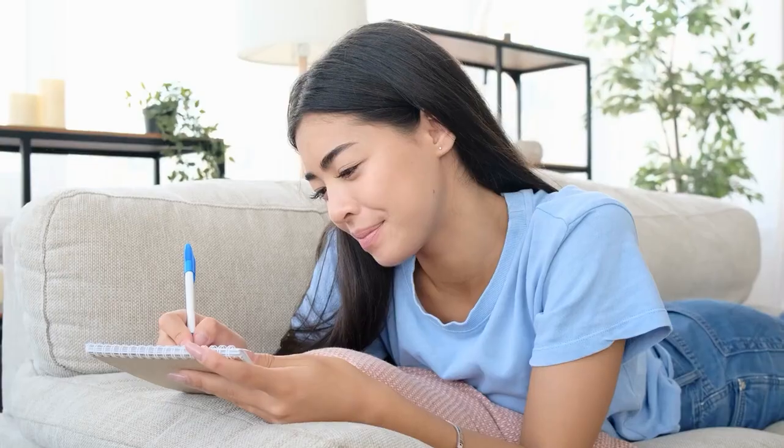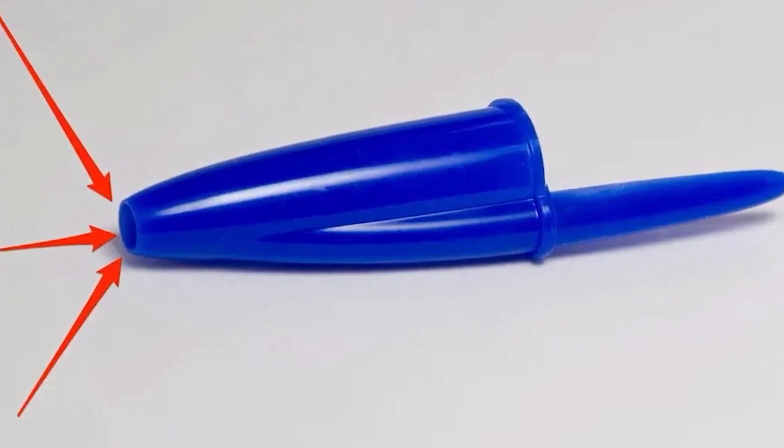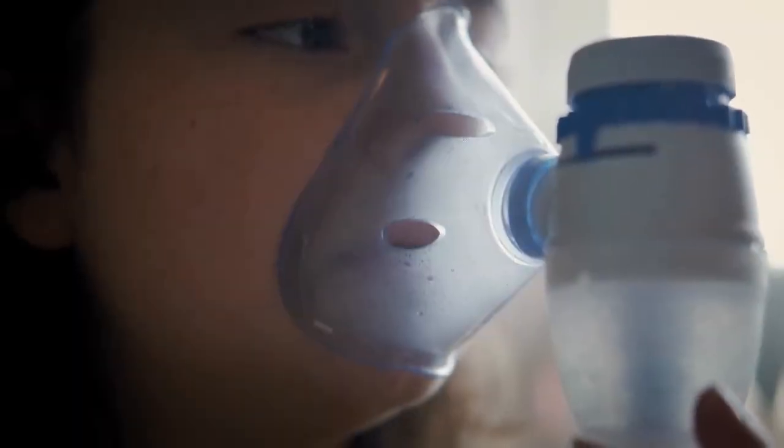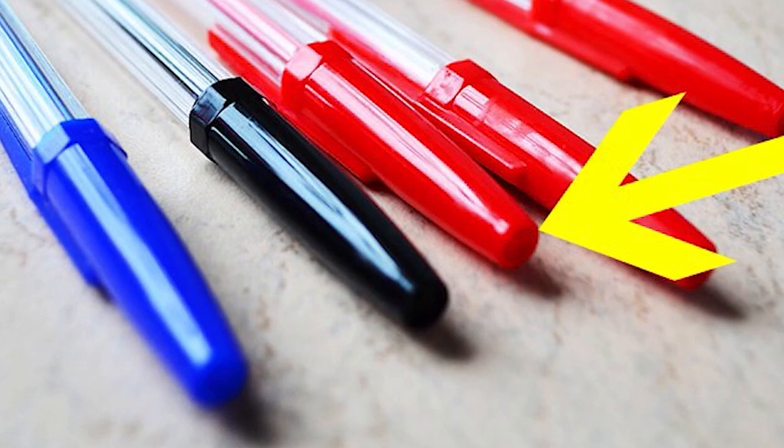The Holes in Pen Caps: Young children are prone to placing objects in their mouths, even pen caps. Many pen caps have tiny holes in them to prevent asphyxia if a child accidentally swallows one. The child can breathe more easily while waiting for medical assistance thanks to these holes, which allow air to pass through the cap and prevent a vacuum from forming. This is an excellent example of how everyday objects can have unnoticed hidden safety features.